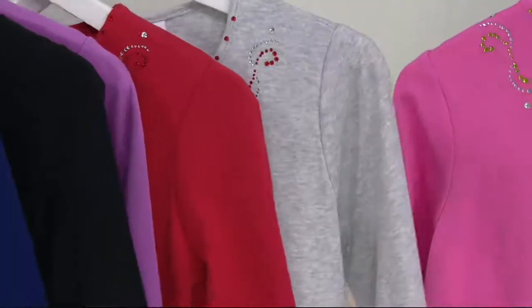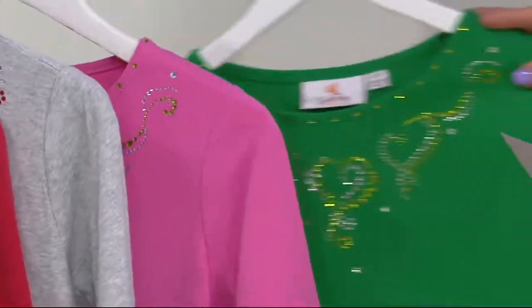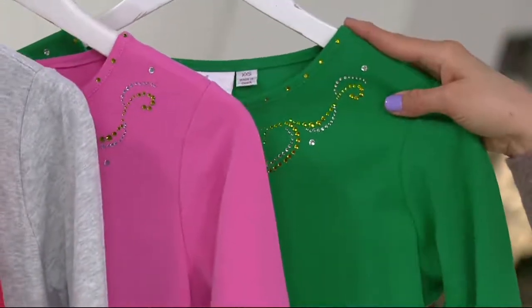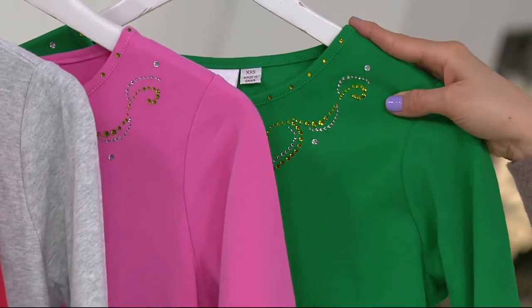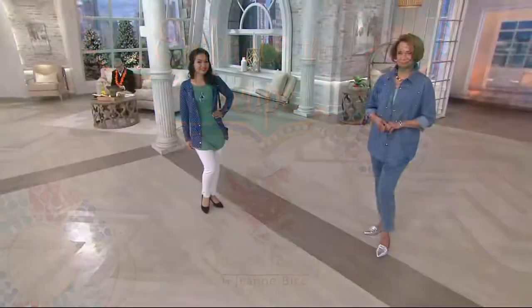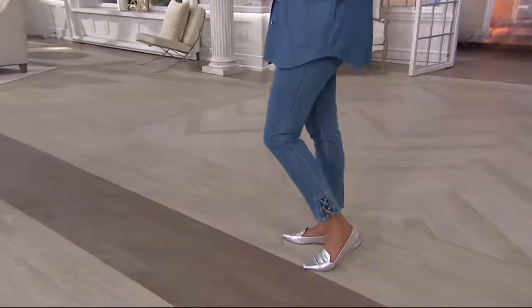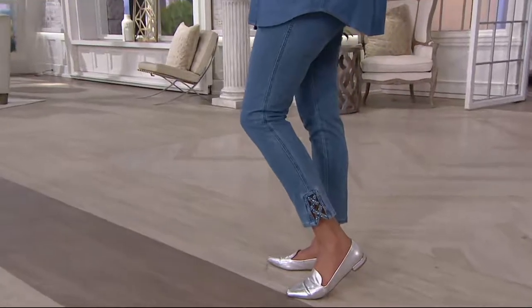Our brand new azalea pink with the Kelly green — 400 of these have been ordered. Item number 8-2-6-0-7-1-0. It's time for my pick — which also means...